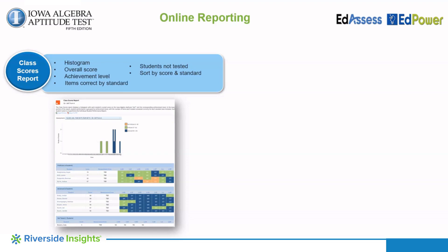The class scores report shows each student's score in a histogram and according to an achievement level. Student performance by standard shows the number of questions each student answered correctly per standard. A student report, great for parents, can also be accessed from this report.